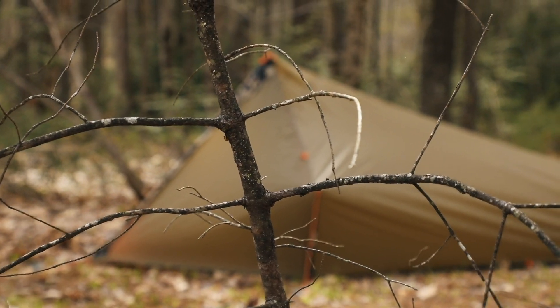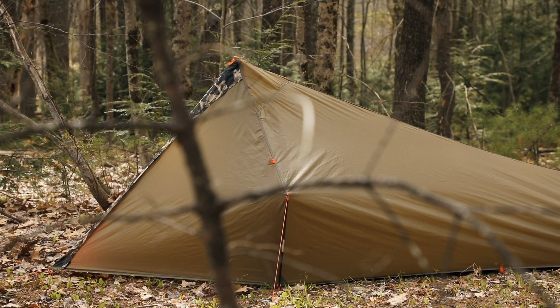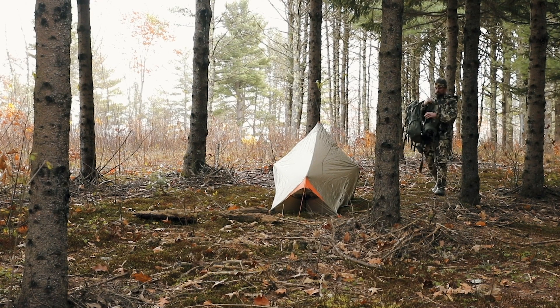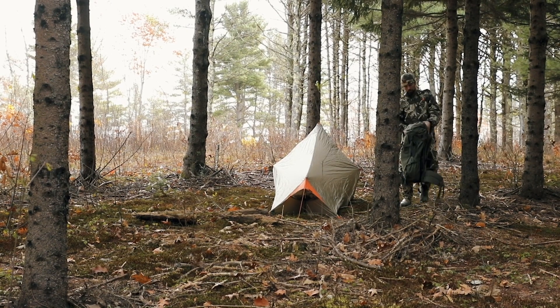Whether you're headed out on a solo multi-day hunt or just need a bug-out shelter for a day of fishing deep woods tributaries, Spike is a truly minimalist tent that will get you even deeper into the backcountry.